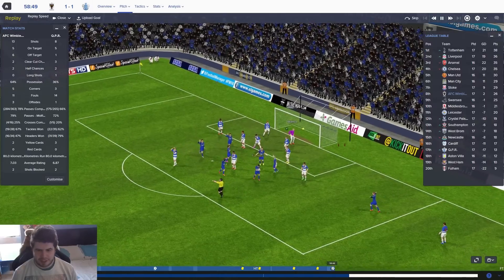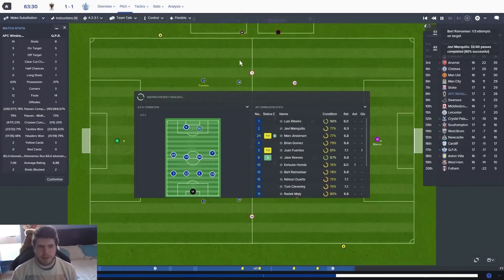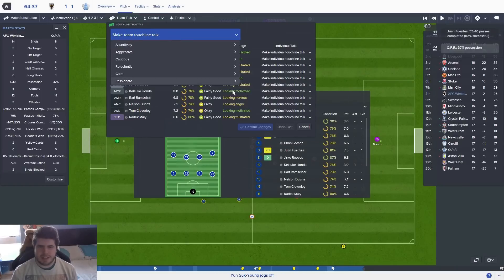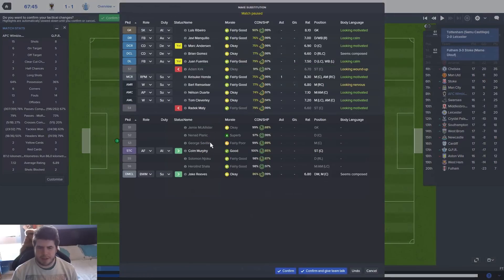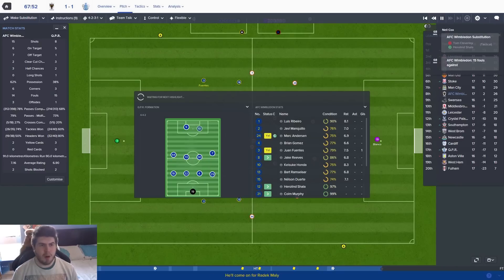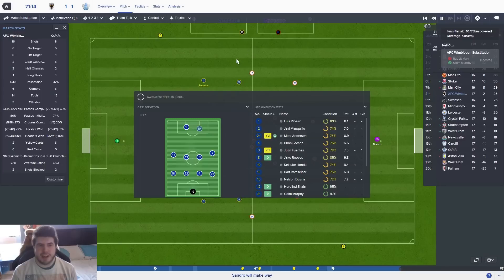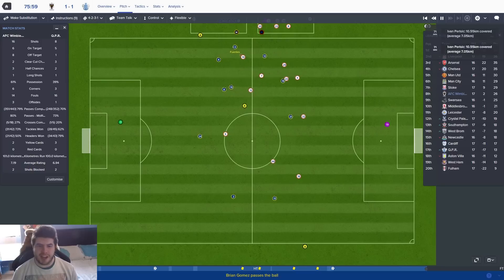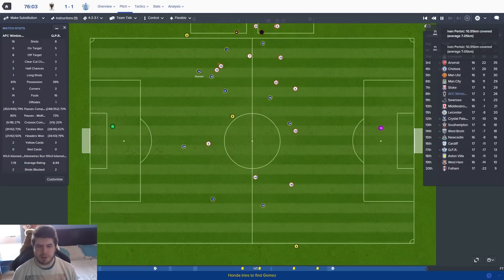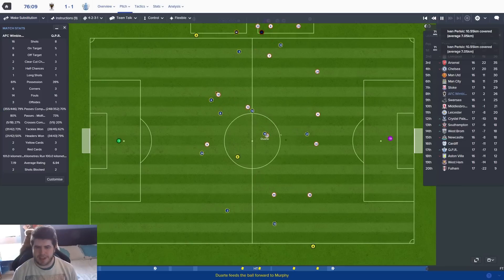The tactic definitely needed to change — we've looked fantastic getting Ramsola more advanced on that wing. Duarte's looking angry — I don't want him to get sent off. Marley's not had the best game so he's coming off, and Colin Murphy is coming on. We're going to get Shala on for Tom Cleverley just to give us a bit more of a winger. We've got 23 minutes — we should be able to create one good chance. If we don't win this it will be because of a tactical error in that first half, and that's on me.